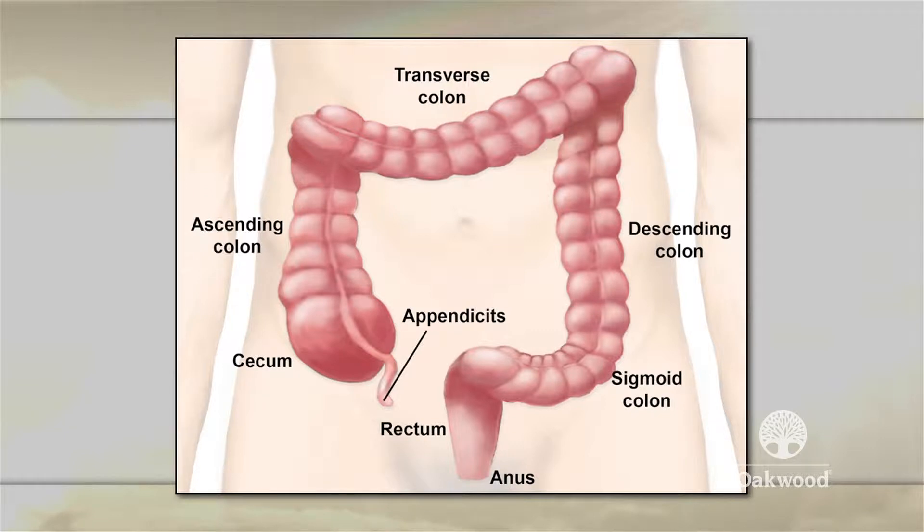So the colon is the last part of your digestive system. It absorbs water and salt from the solid waste before they are eliminated from the body. It does not play a major role in absorbing food and nutrients. It consists of many parts: cecum, ascending colon, transverse colon, descending colon, sigmoid colon, and the rectum. Some experts separate the rectum from the colon because the treatment and staging of cancer is slightly different between the two.